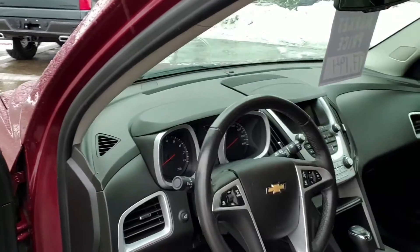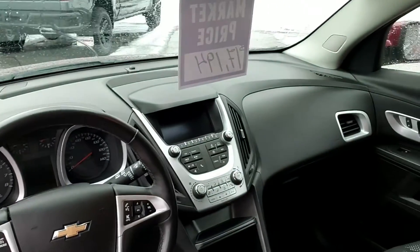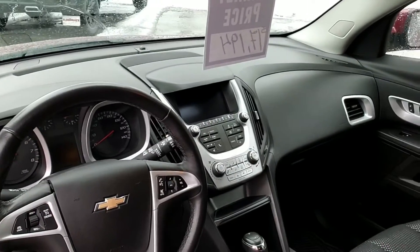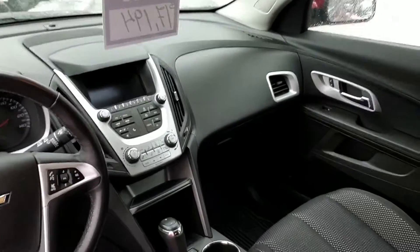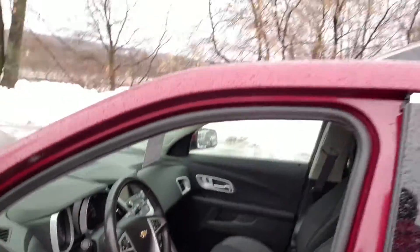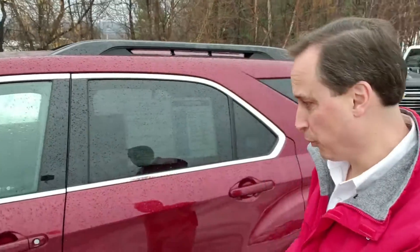This is a nicely equipped version of the car without going overboard. You're going to have heated seats, automatic climate control, remote start, and there's even a little eco feature down by the shifter where you can add a bit of gas mileage as you drive just by easing up on the throttle a little bit automatically.